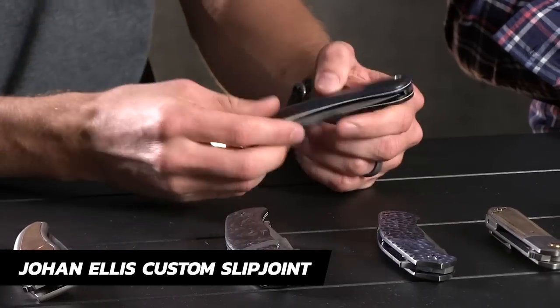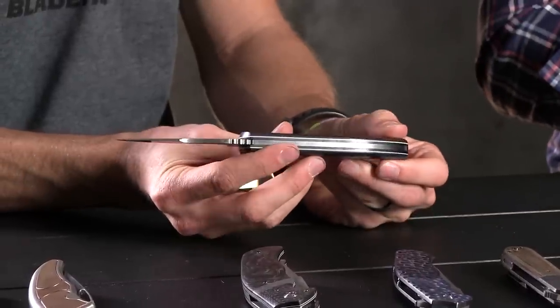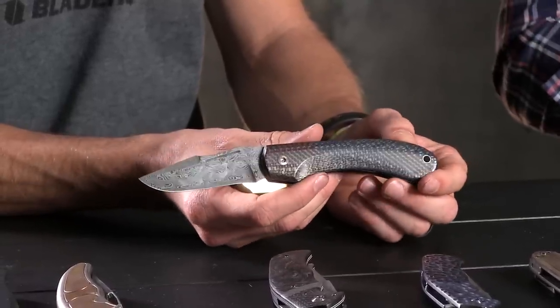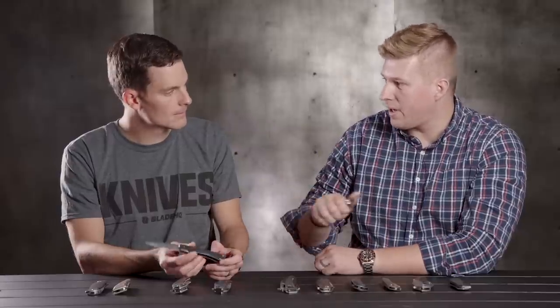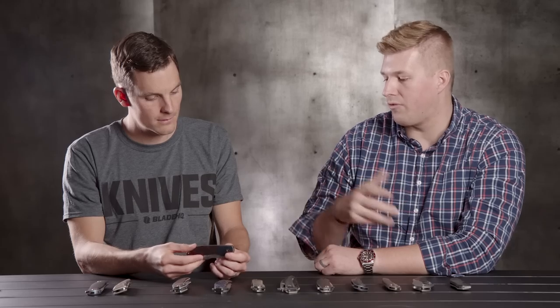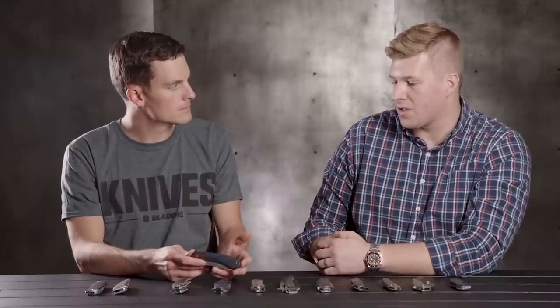This is a custom slip joint from Johan Ellis of South Africa — Damasteel and carbon fiber. It's my only custom slip joint and one of very few slip joints in my collection. I wanted a really nice slip joint if I was going to have one custom, and this certainly fit the bill. Why no slip joints generally? Utility. I pull a flipper out of my pocket, it's easy one-handed opening, cut what I need, one-handed closing, goes back in the pocket. A slip joint requires a little more time, forethought, two-handed opening, fishing it out of deep in your pocket — certainly has its place, but just not as useful as modern designs.